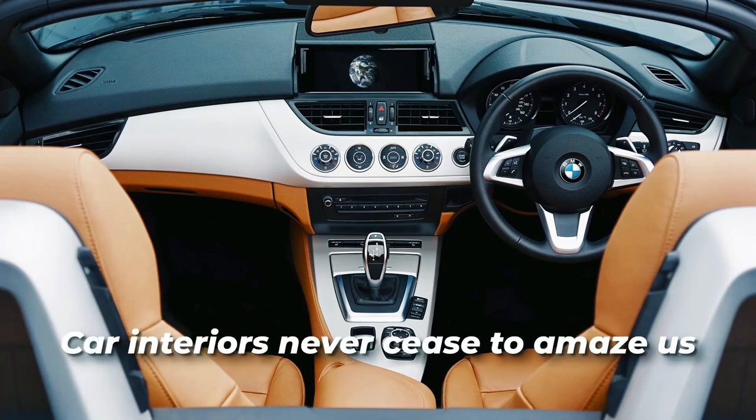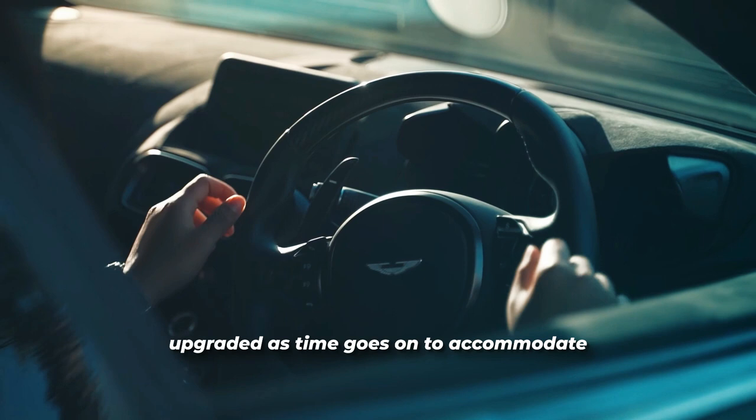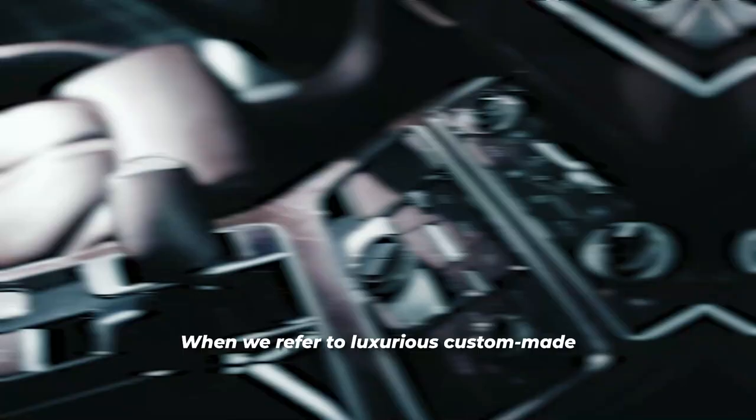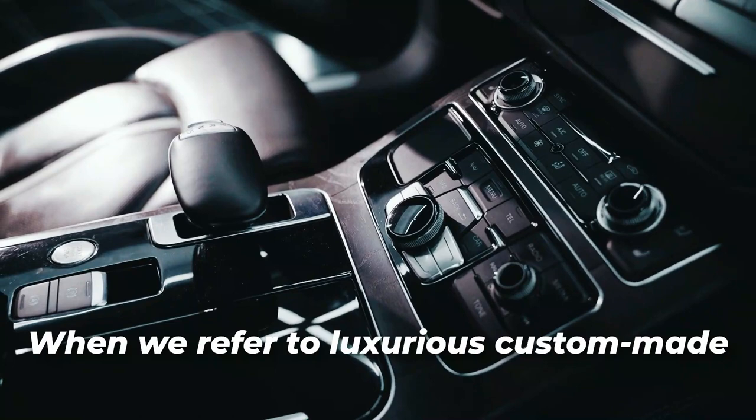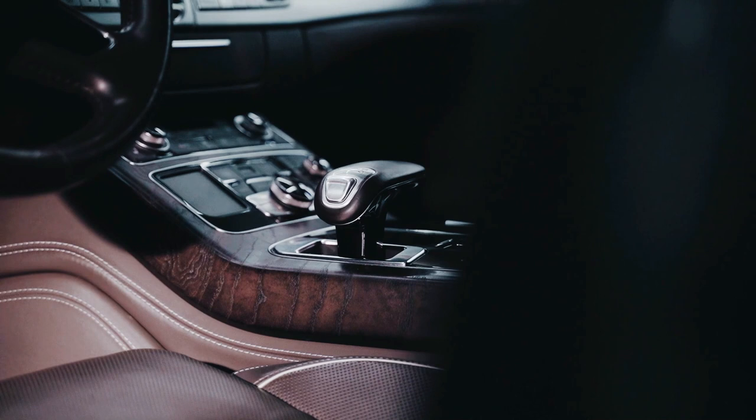Car interiors never cease to amaze us. The interiors of vehicles are always being upgraded as time goes on to accommodate new technologies. When we refer to luxurious custom-made car interiors, we mean that they provide the highest level of comfort, the best build quality, the best performance, cutting-edge technology features, and the newest equipment.